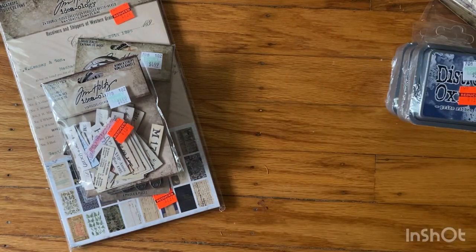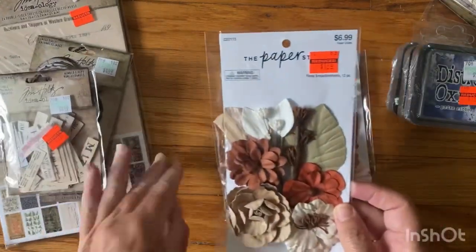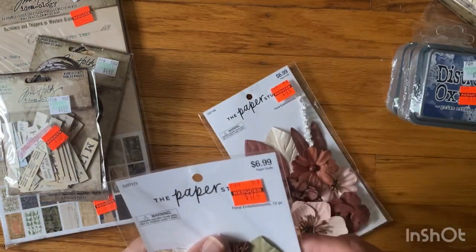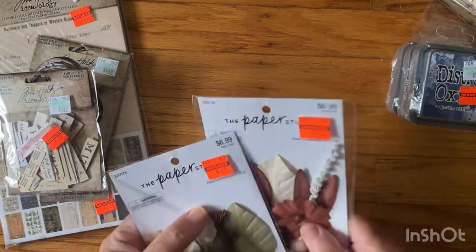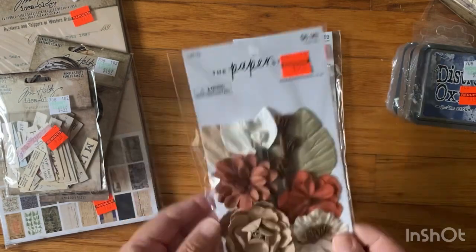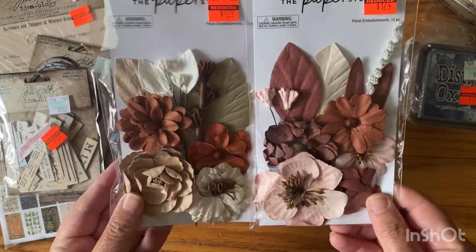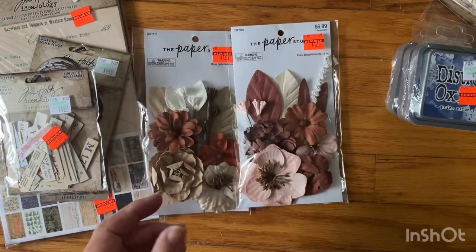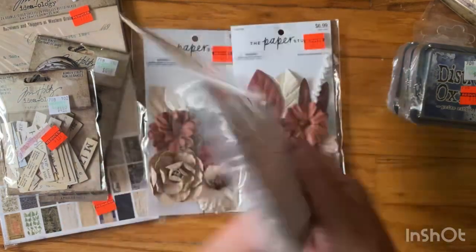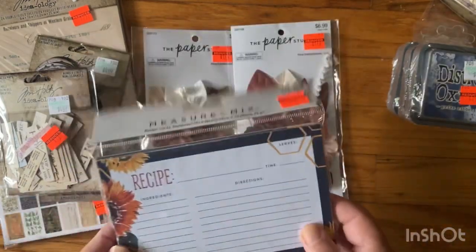For my non-Tim Holtz purchases, I got these two packs from the Paper Studio — a dollar twenty-four, or a dollar seventy-four — usually almost seven dollars. I thought these were great; fall florals would look great on a journal cover. And then I just got these little recipe cards for forty-two cents — they could go in a journal or I could actually use them as recipe cards, go figure!